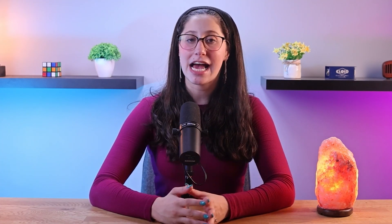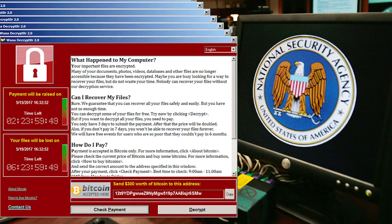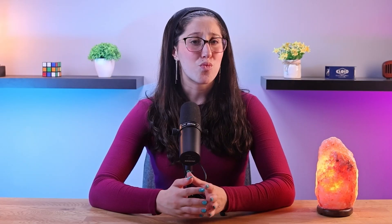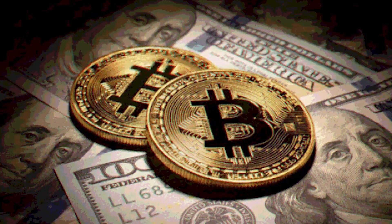Next, we have ransomware, which is a specific type of malware that represents a sinister and financially rewarding avenue for cybercriminals. This form of malware encrypts a victim's files or entire systems, rendering them inaccessible until a ransom is paid. Ransom demands can range from hundreds to millions of dollars, and cybercriminals use the victim's desperation to extract payments. The success of ransomware attacks is due to their ability to target individuals, businesses, and even critical infrastructure, providing a diverse range of targets each with varying financial capabilities, which guarantees a continuous flow of profits.